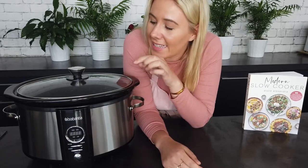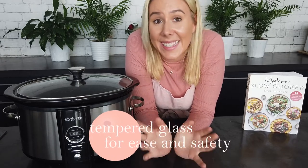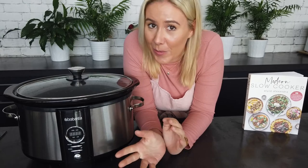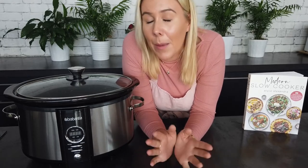The lid is a tempered glass lid, which means you can actually see in and check how your food is cooking. You never want to open the lid of your slow cooker while it's cooking because that lets heat out, but with glass you can see what's going on without disturbing the cooking. The fact that it's tempered glass means that if there's ever an accident and you break the lid, no one is going to get hurt — and that's very important.